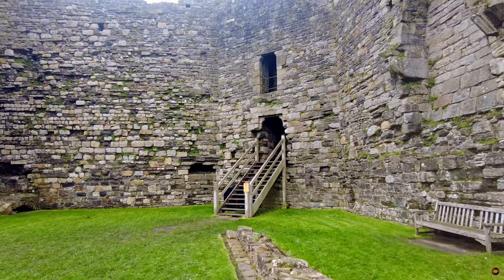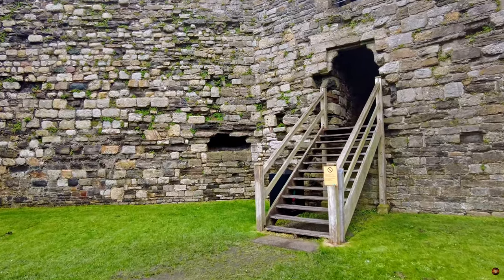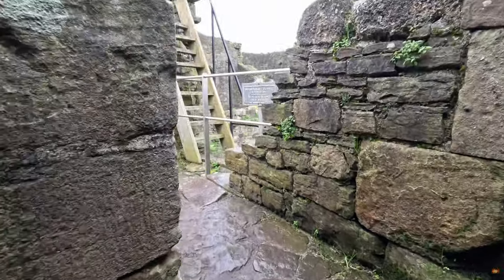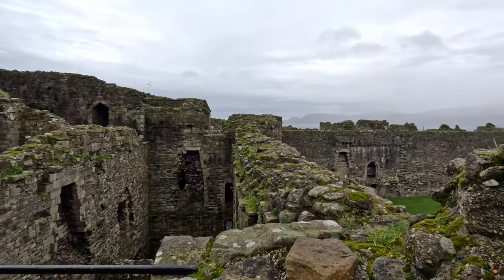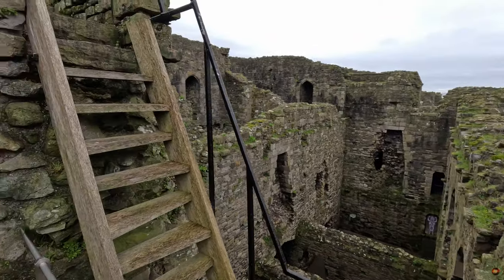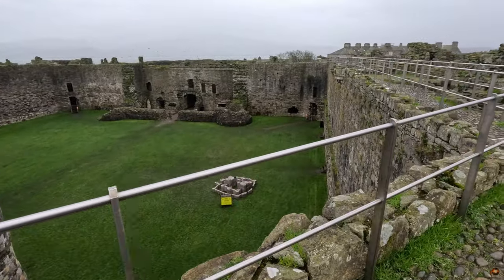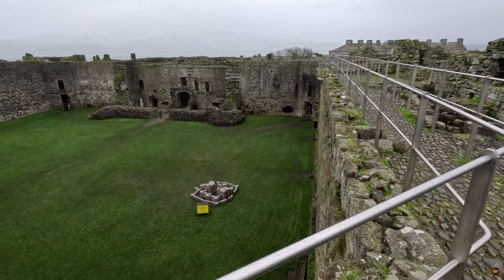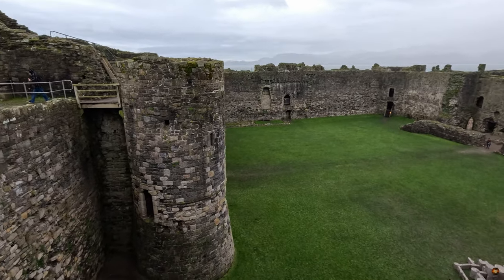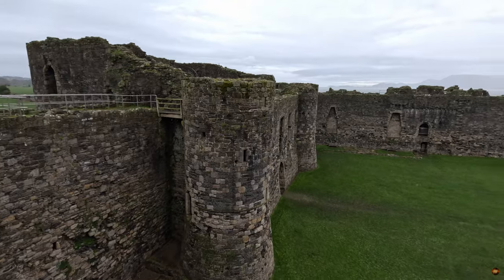Behold the Wall Walk — a passage through the annals of history, where every step carries the weight of centuries past. Ascend the spiral stair within the western turret of the North Gatehouse and emerge onto the towering ramparts. Here, amidst the whispers of time, awaits a vista unlike any other. Gaze downward, and behold the intricate interior of the North Gatehouse, a testament to the craftsmanship of old. Traversing the Wall Walk, one is treated to a spectacle of architectural marvels — trace the scars of ancient roofs, each bearing witness to the passage of time and the trials of yore.